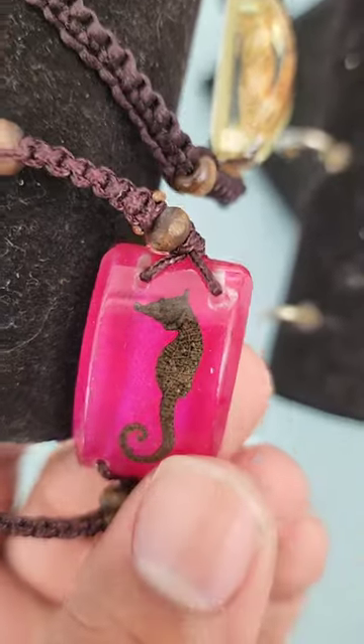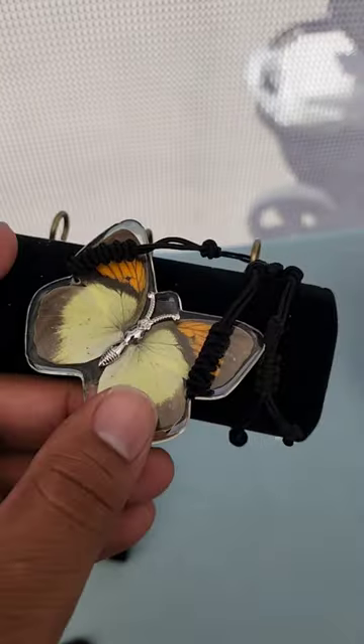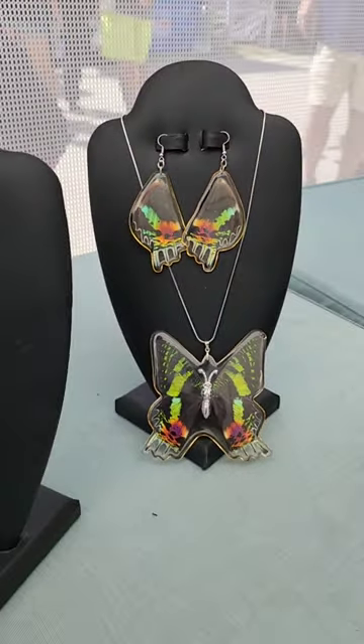Little seahorse, a little baby seahorse, and they've put it inside of this jewelry. This butterfly — this is a real butterfly. It's jewelry made with real butterflies. It was awesome.